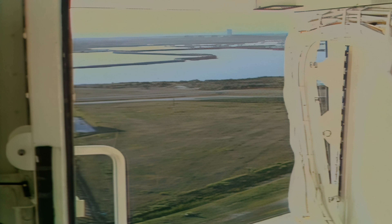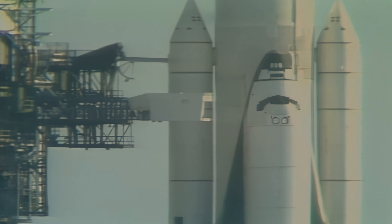The crew is beginning the APU pre-start. The start begins at the five-minute point in the countdown. T-minus six minutes, fifteen seconds and counting.